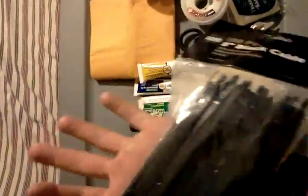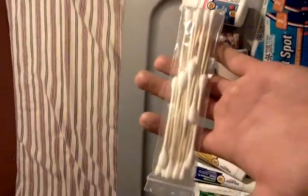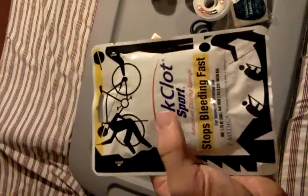I have some zip ties to hold on chamois cloth — I figured chamois cloths are good for absorbing water, so they should be good for absorbing blood too. I cut it into different sizes to adhere to the wound using the zip ties. I also have some cotton swabs to help get dirt out of cuts or gunshot wounds.